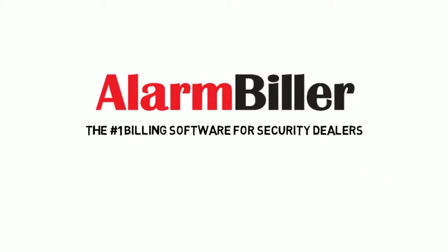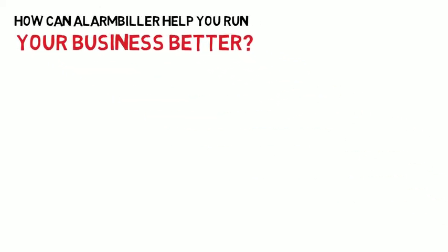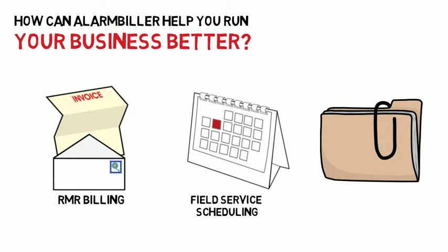Alarm Biller, the number one billing software for security dealers. How can Alarm Biller help you run your business better? Our product provides RMR billing, field service scheduling, and customer management and organization — just to name a few of Alarm Biller's features.